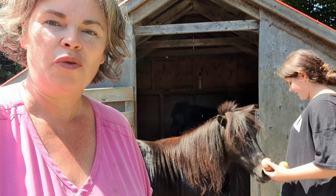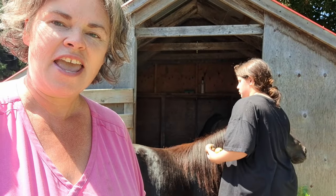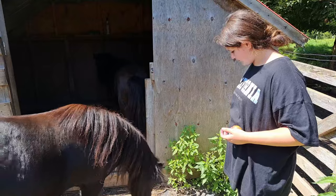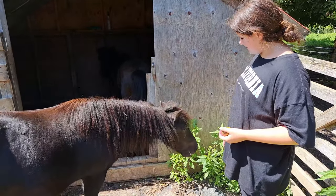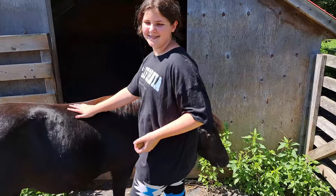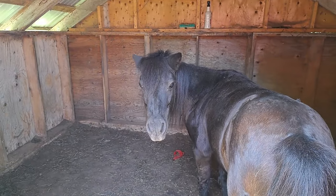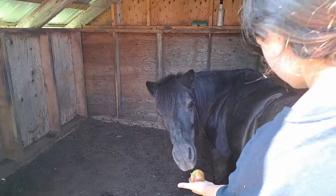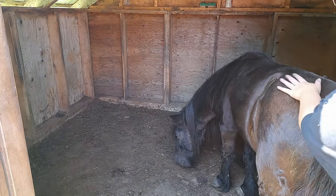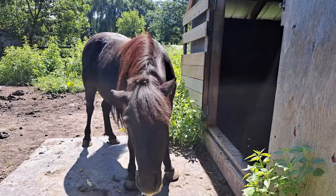Not only did we pick our full three tubs, but we got some apple treats for ourselves and for the ponies. This is Miss Mandy — she enjoys her apple treats, she's a very good pony. And in the dark building here we have Miss Peppy getting her treats — she's hiding away from the bugs.